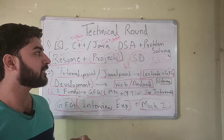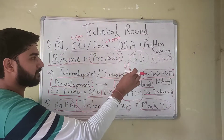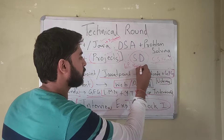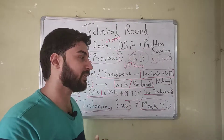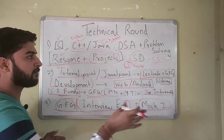System design is not high priority but some companies do ask, so if you have time you can learn some. Likewise, puzzles — basic logical and aptitude puzzles — are asked by some companies in the technical round, but again these are low priority and optional.